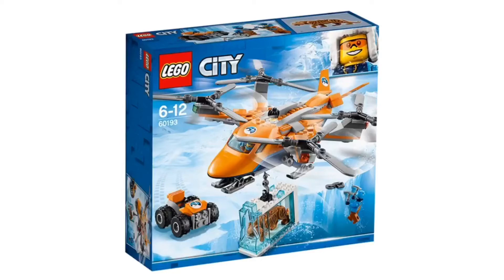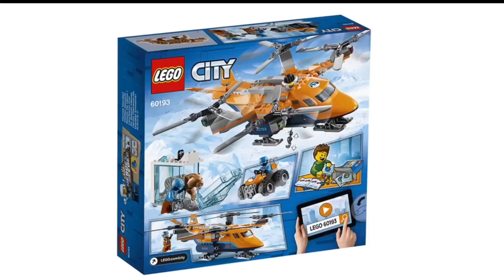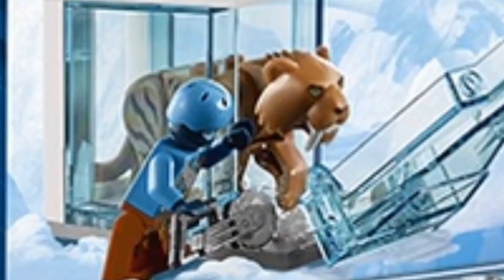Coming up next, we have the Arctic Air Transport. This is probably my favorite out of all of them because I like that Sabertooth Tiger, and the helicopter is a really decent build. It looks so cool, and I just really do like that Sabertooth Tiger.